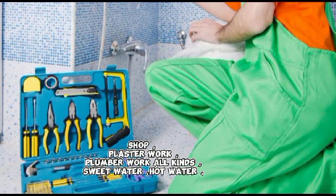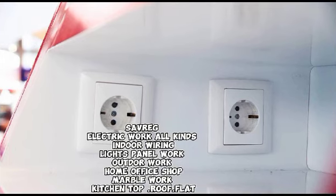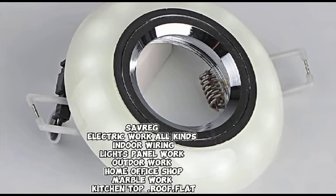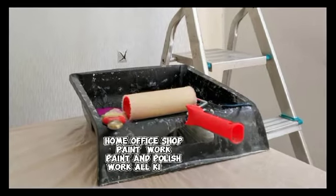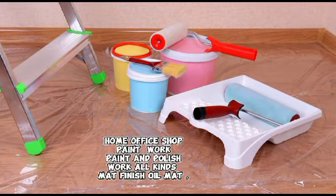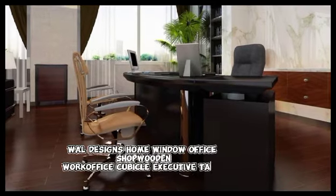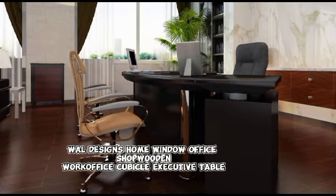Sweet water, hot water, soft reg, electric work — all kinds of indoor wiring, lights, panel work, outdoor work for home, office, and shop. Marble work, kitchen top, roof flat for home, office, and shop. Paint and polish work — all kinds: mat finish, oil mat, water mat, distemper, texture wall designs.